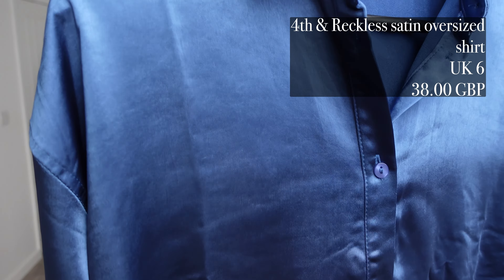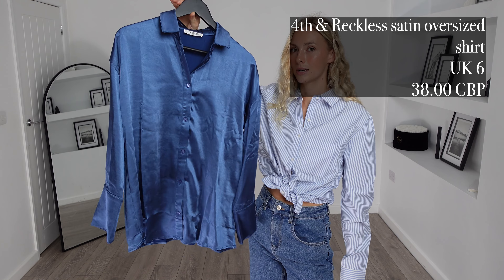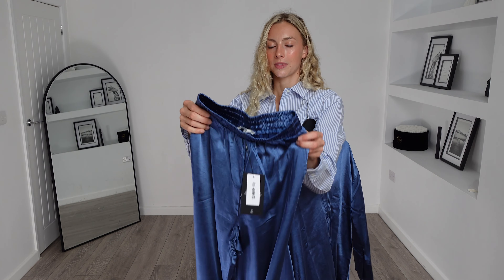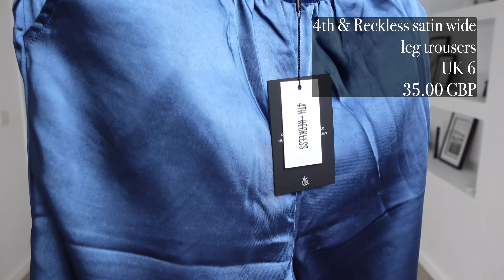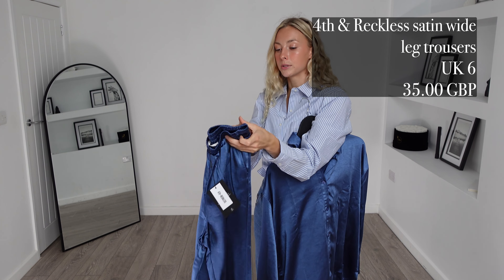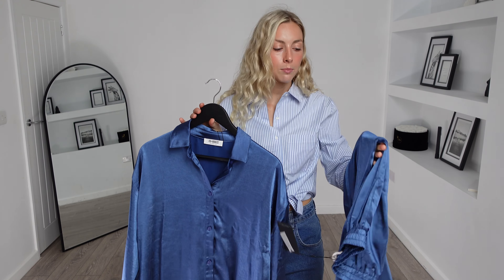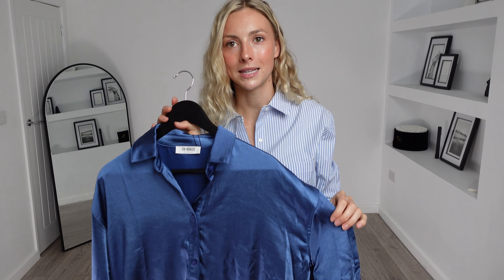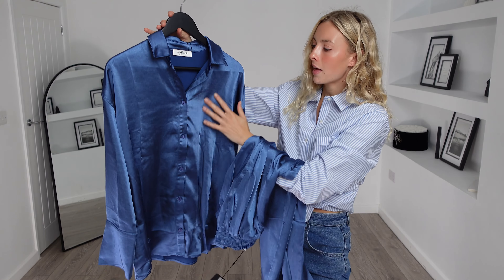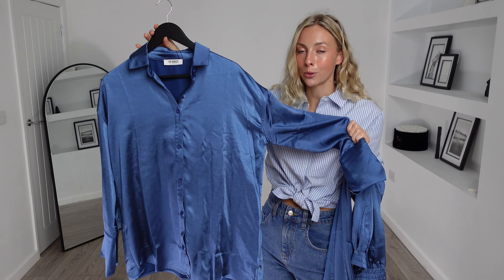Next up I'm super excited about this one. It is the Fork and Reckless satin oversized shirt. I got this in a UK 6 and it was £38. To pair with this I picked up the Fork and Reckless satin wide leg trousers. I got these in a UK 6 and they were £35, totalling at £73 for this outfit. Fork and Reckless is one of those brands where you know you're going to get really high quality pieces. Look at that material — it's such good quality. I love that metallic shine to it as well; it's super eye-catching and feels so luxurious.